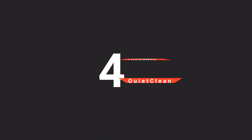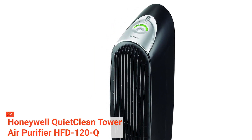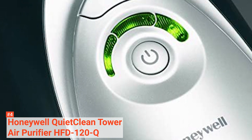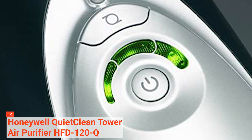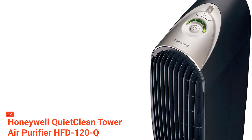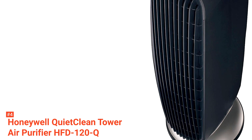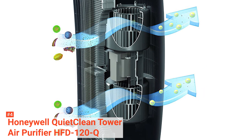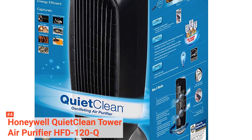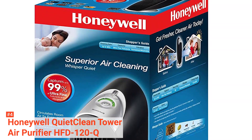The fourth product on our list is the Honeywell HFD-120Q Quiet Clean Tower Air Purifier. The HFD-120Q distances itself substantially from its competitors by properly utilizing intense field dielectric or IFD filters that trap particles without interrupting the flow of air. It features a high-efficiency air cleaning system with permanent washable filters, saving you money on expensive replacement filter costs. It comes with an electronic filter check indicator that reminds you to wash the filters. In terms of performance, the HFD-120Q is capable of circulating the air up to five times every hour.